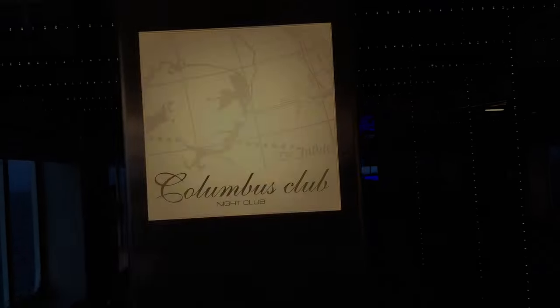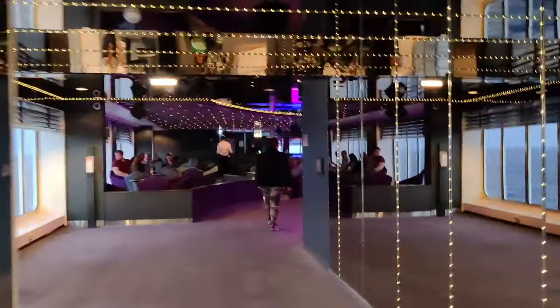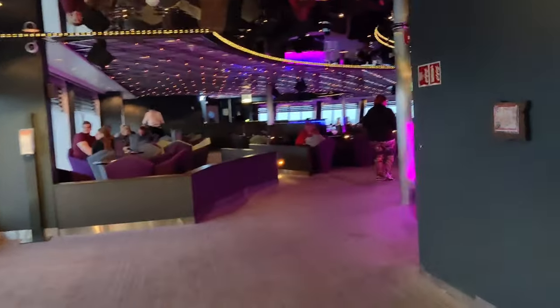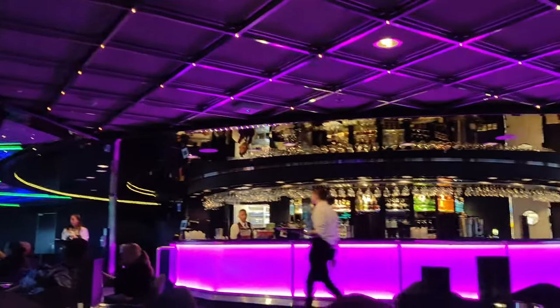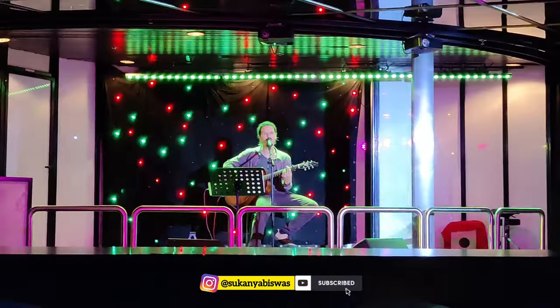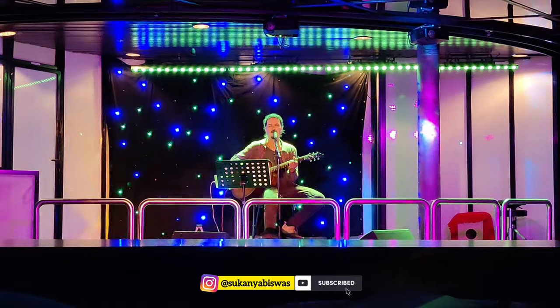Now we are going to Columbus Club. You can see many people here, so let's sit and enjoy the music. That's it for the day. Tomorrow we will come to Copenhagen — see you in Copenhagen! Till then, do like, share, comment and subscribe to our channel. Bye guys!